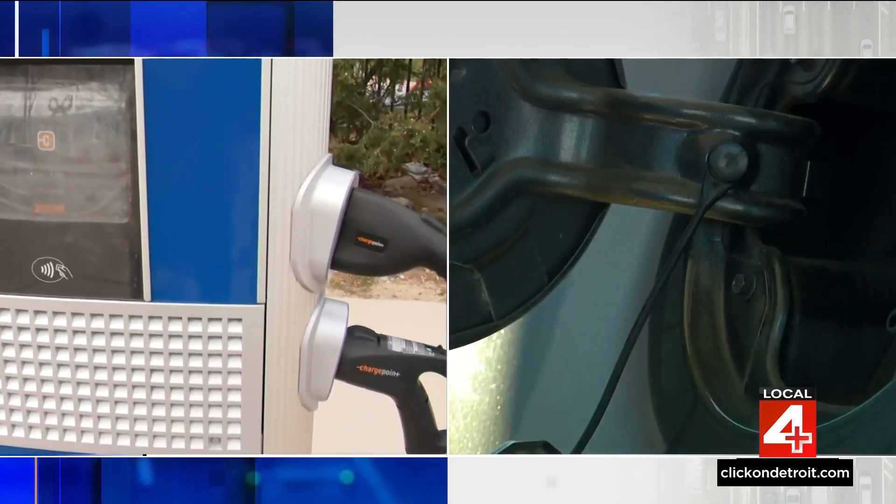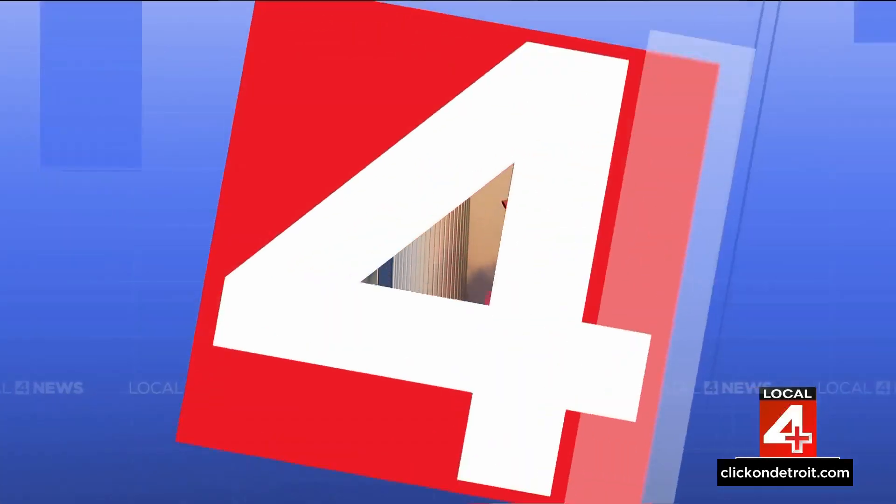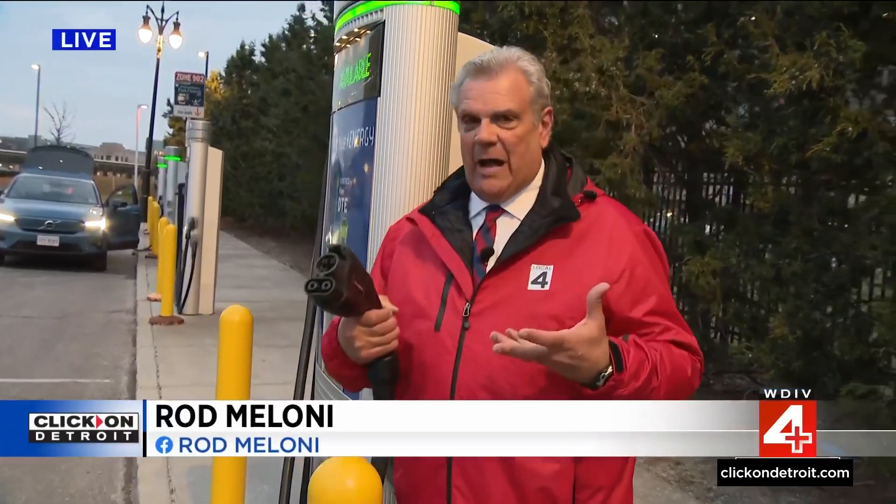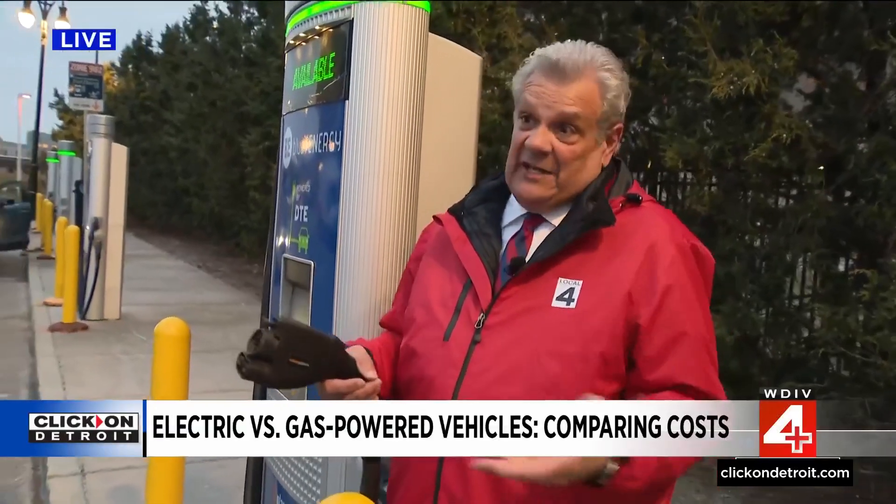We turn to business editor Rod Maloney, live downtown at the DTE charging station. It's a difficult math problem — how do you get miles per gallon to kilowatt hours per mile? Well, Patrick Anderson is an economist. He does that for a living, and this is what he came up with.